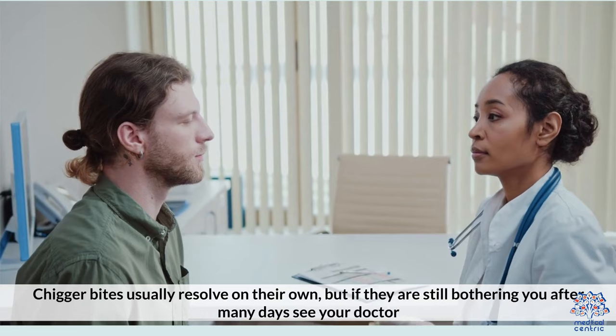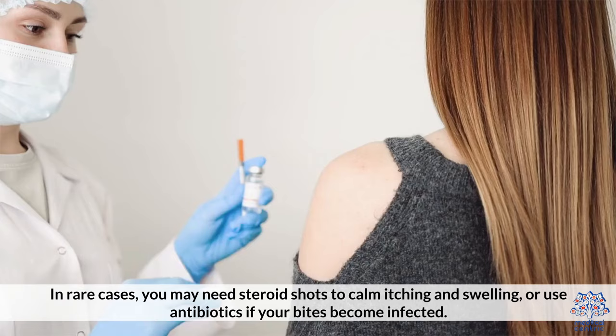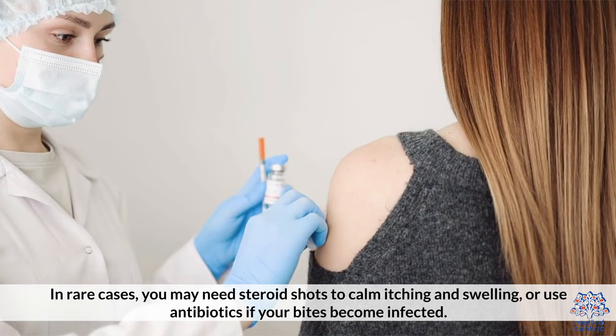Chigger bites usually resolve on their own, but if they're still bothering you after many days, see your doctor. In rare cases, you may need steroid shots to calm itching and swelling, or antibiotics if your bites become infected.